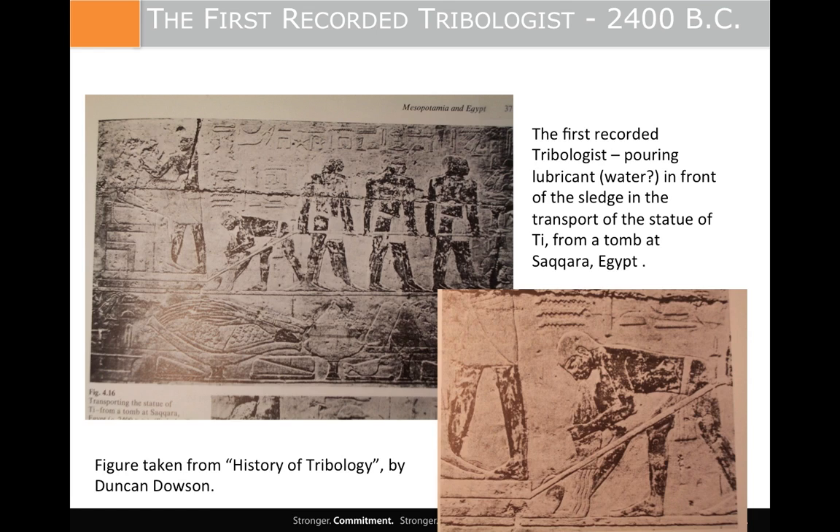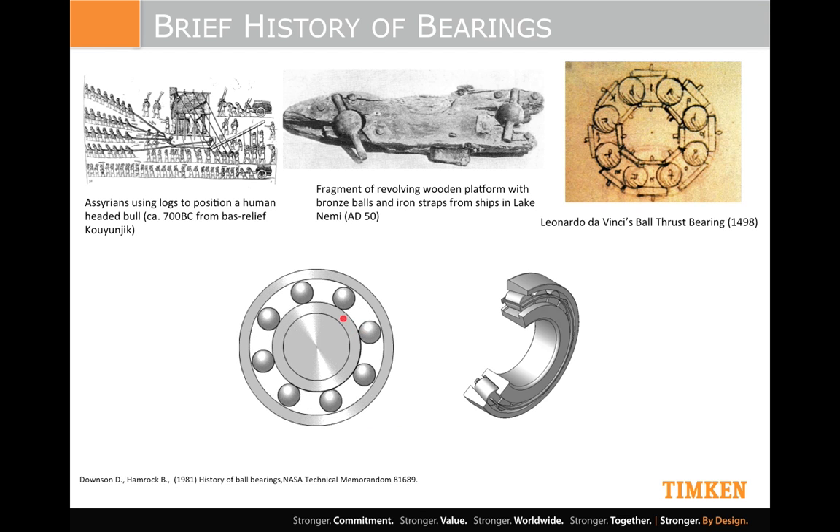A little bit of history: from a hieroglyph circa 2400 BC, probably the world's first recorded tribologist — the guy bending over in the middle, blown up down here. They're moving a large statue on a sled, and he's the guy charged with pouring the lubricant, probably water, to reduce the friction. Moving forward, the Assyrians are credited with inventing the rolling element bearing because they figured out that putting logs under their sled made things easier — only needing a couple of thousand people instead of ten thousand to drag the statue. And even around the time of Christ, there's evidence of a large rotary wooden platform supported on bronze balls on cast iron and steel spindles. Then into the Renaissance, Da Vinci made one of his sketches of a thrust ball bearing design.